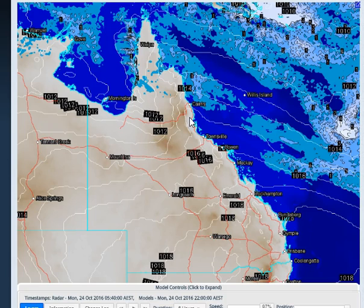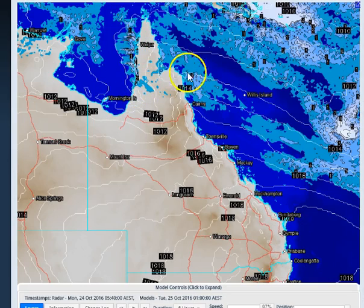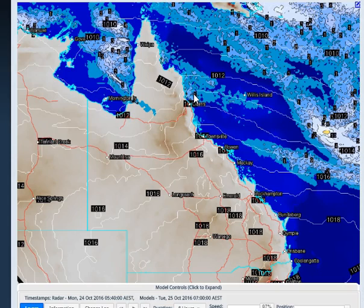As we go through to tonight, the activity along the north tropical coast weakens out. We do see the potential this afternoon for some storms developing on the western peninsula. The other area that starts to see some rainfall is Cooktown and also Lockhart River — those two remote locations will start to see some shower activity tonight from this easterly flow.